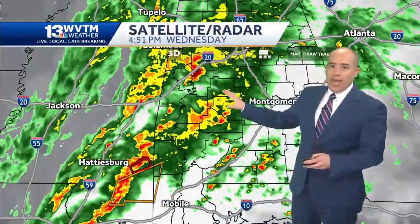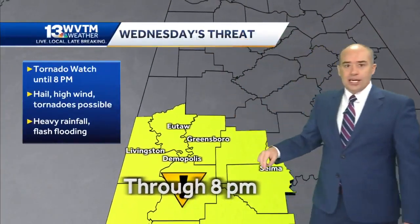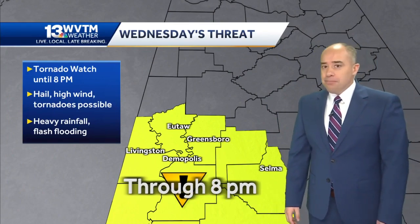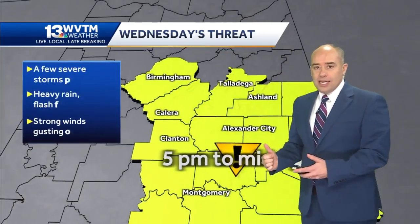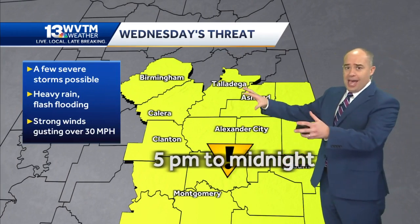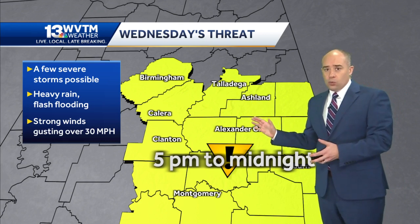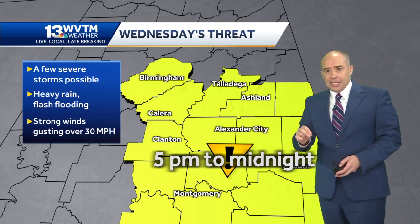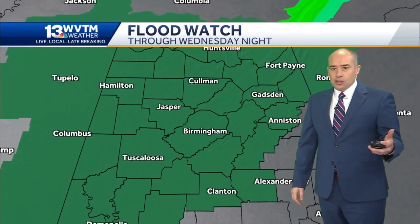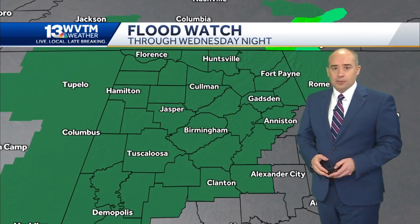Here's what we think the threat looks like for the rest of the evening: a tornado watch is in effect in this area until 8 p.m. It may be extended farther to the east, but none of these counties are under a watch. This is just us outlining a region of the state and saying this is where I think the threat, if there is one, would be from about the top of the hour until midnight — strong, gusty winds being the main issue, as well as some flash flooding, and then a few severe thunderstorms are possible there as well.